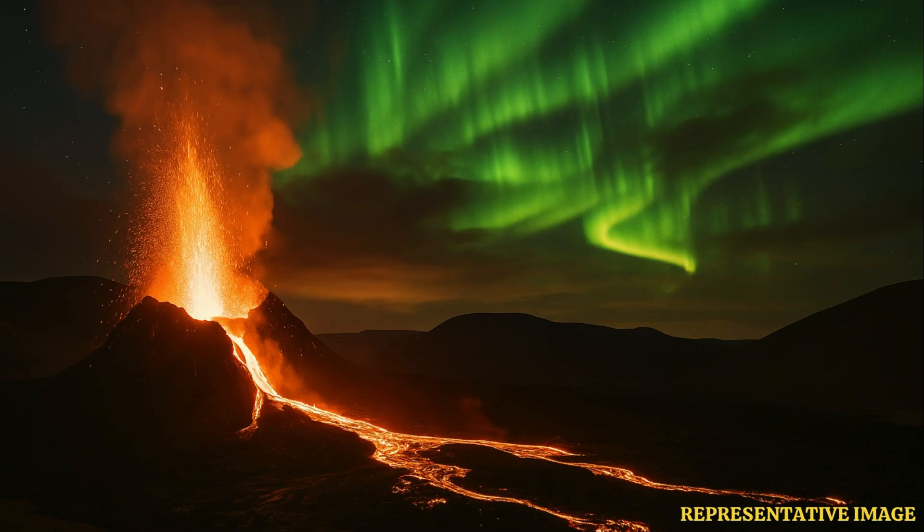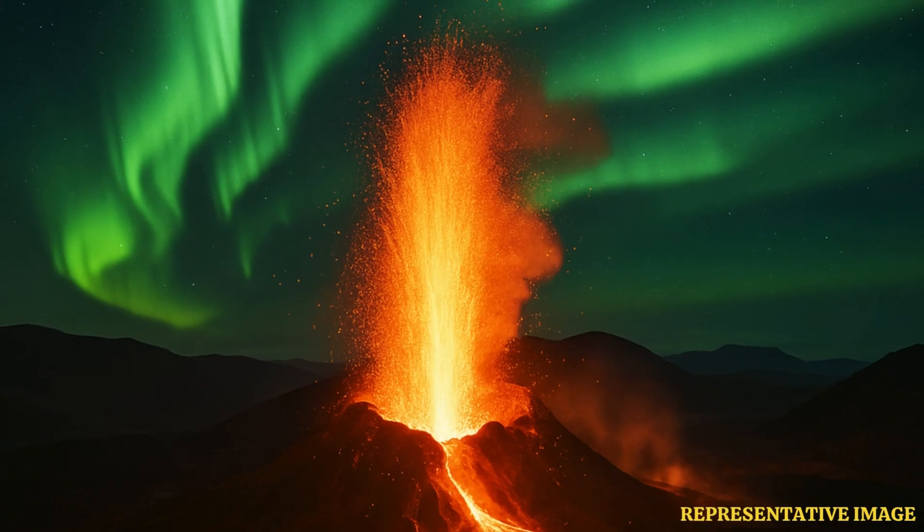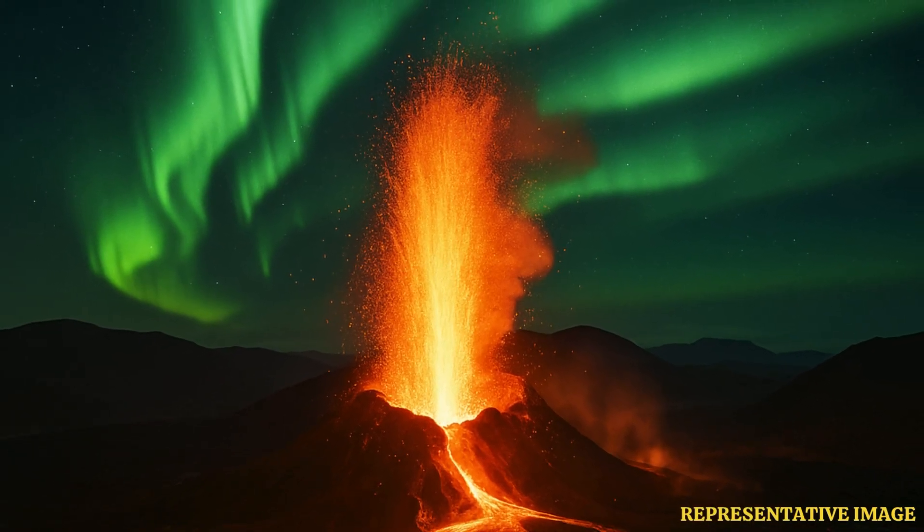It's on the Reykjanes Peninsula, about 30 miles southwest of Reykjavik. This volcano has been active recently, and this current eruption began about four weeks before the reports we're seeing now. The lava has been flowing pretty steadily — as of early April the rate was around 3.6 cubic meters per second, so quite a bit of material coming out.